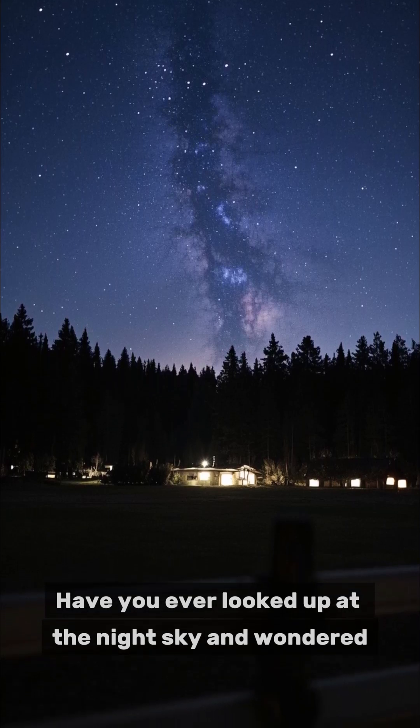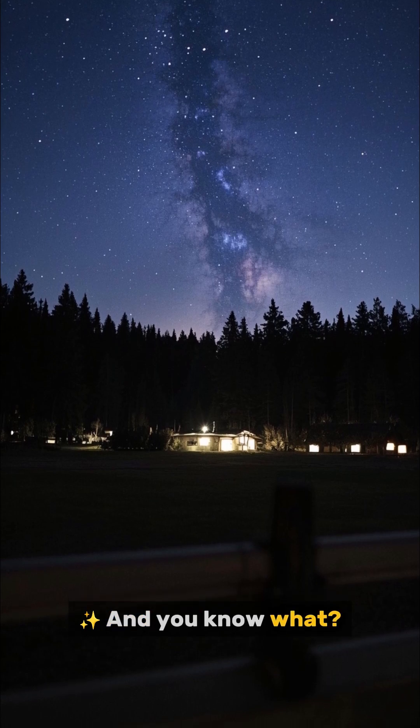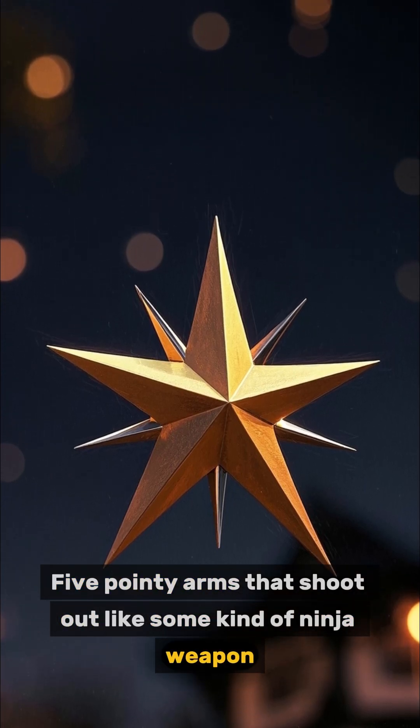Have you ever looked up at the night sky and wondered, why do we always draw stars like this? Five pointy arms that shoot out like some kind of ninja weapon.